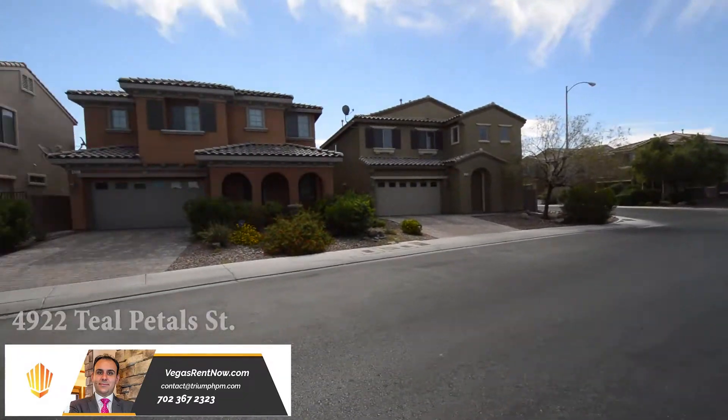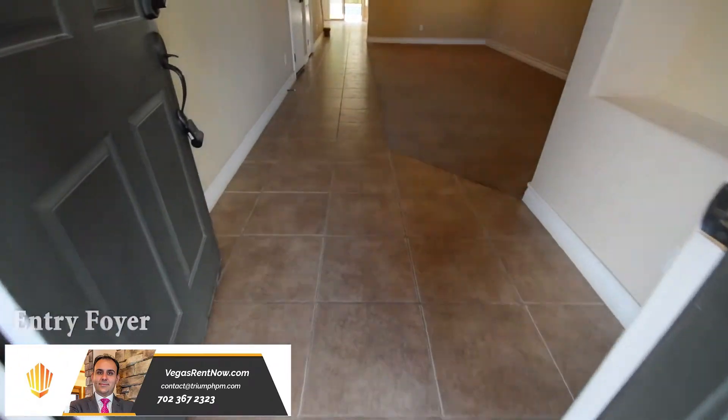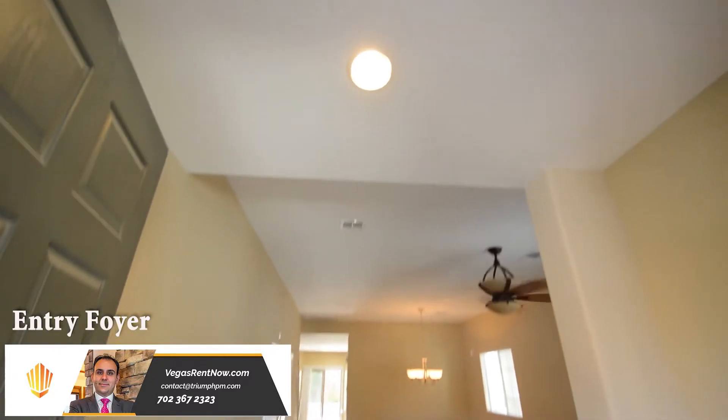The home features a formal living and dining area, family room, open kitchen, four bedrooms, three full bathrooms, attached two-car garage and an in-ground pool and spa.